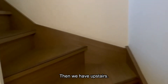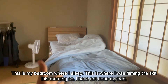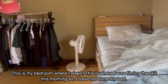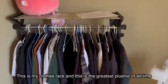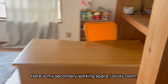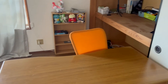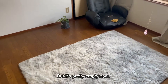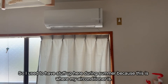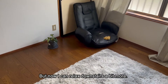Then we have upstairs — there's a bit too much room, I don't know what to do with all this space. This is my bedroom, this is where I sleep. I have not done my bed. This is my clothes rack. And then here is my secondary working space, like my study room, but it's pretty empty now. I used to have stuff up here during summer because this is where my air conditioner is — it was too hot, so I'd stay upstairs all the time. But now I can relax downstairs a bit more.